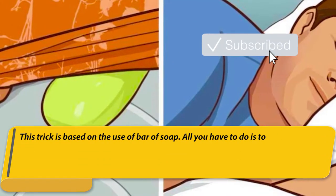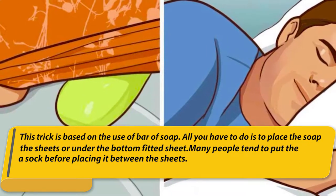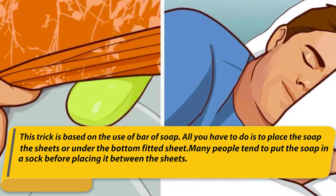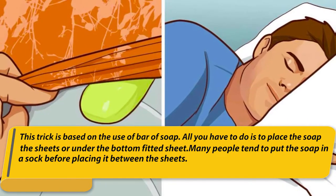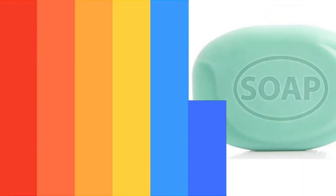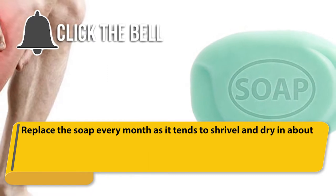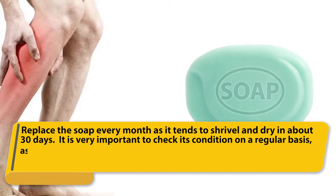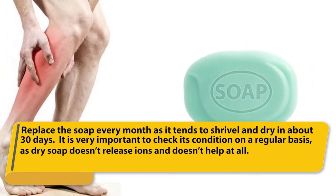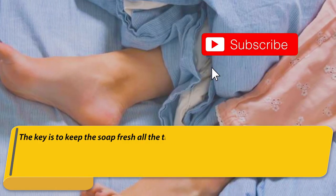This trick is based on the use of a bar of soap. All you have to do is place the soap between the sheets or under the bottom fitted sheet. Many people tend to put the soap in a sock before placing it between the sheets. Replace the soap every month as it tends to shrivel and dry in about 30 days. It is very important to check its condition regularly, as dry soap doesn't release ions and doesn't help at all.